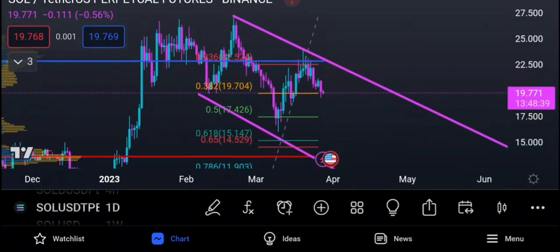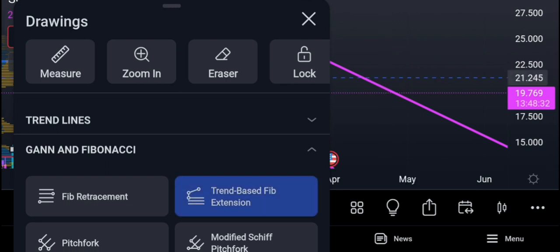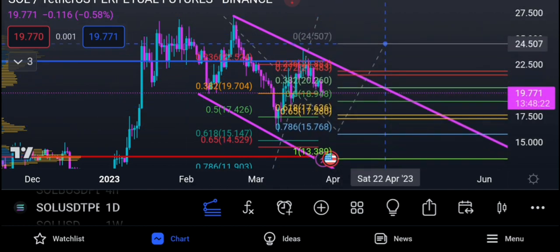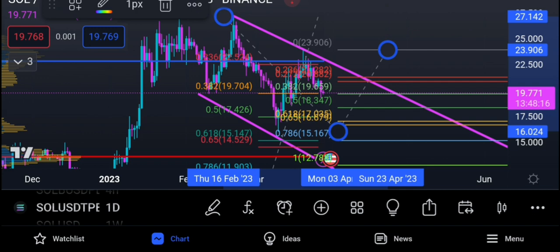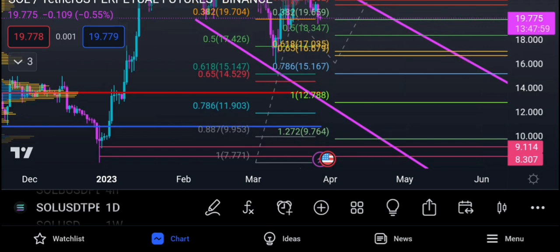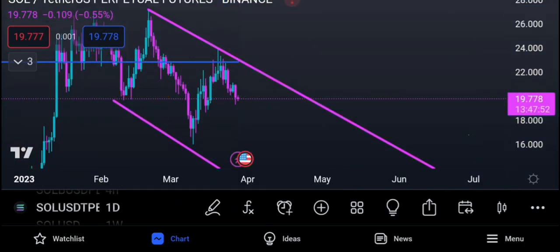If Solana is not done, we had a one move down from here, we had a pullback up, and we could have a third leg. Using a trend-based Fibonacci, you can see the 0.618 is very close to where Solana bounced from — it actually went very close to the 0.786 extension. We can see some overlapping, but I'm looking at it right now and it's showing weakness.